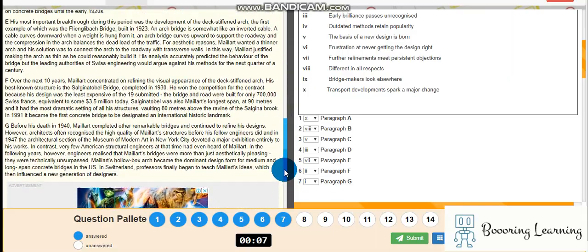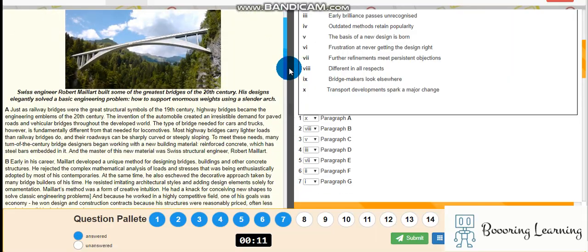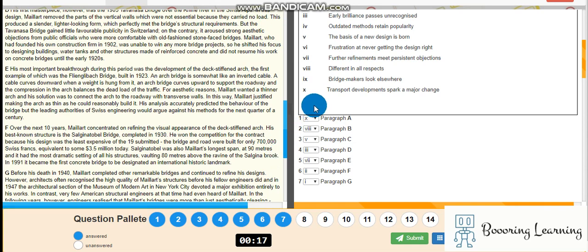The first one is X — there is no X — so different in all respects, and the basis of a new design. Okay, thanks for watching this video. Have a beautiful day.